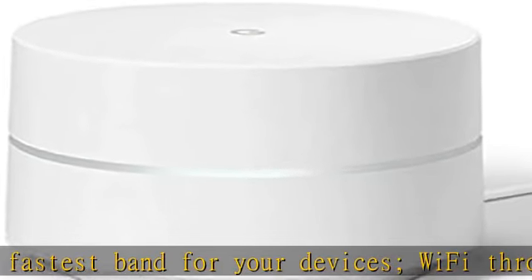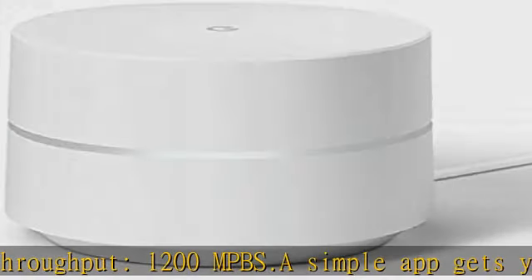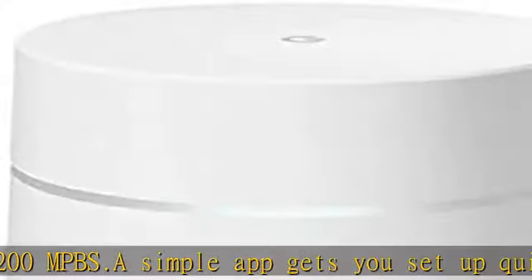1-year warranty. Material: plastic. Connectivity technology: 2x2 802.11ac Wave 2 plus Bluetooth. Click the link in the description to get this product today at the best price.